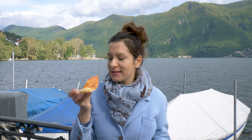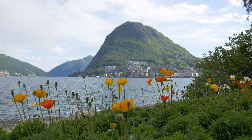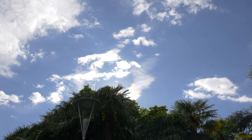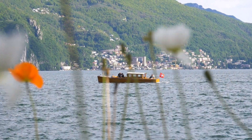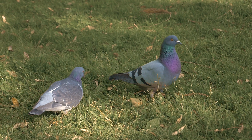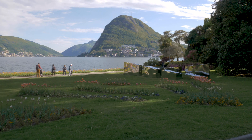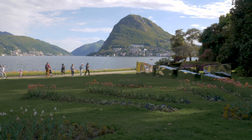We are in Lugano! The weather is so beautiful and the pizza tastes amazing because we are so close to Italy. We'll see you next time.